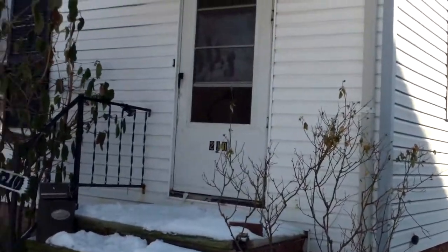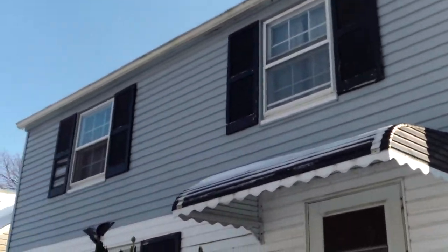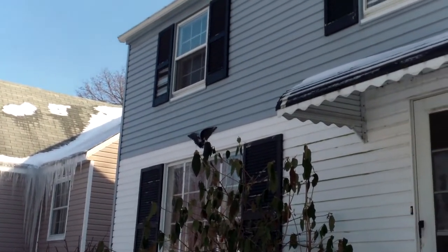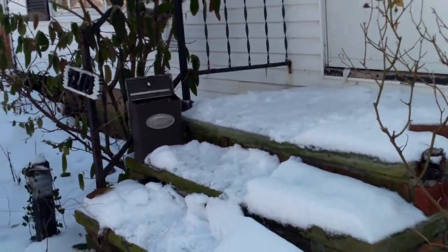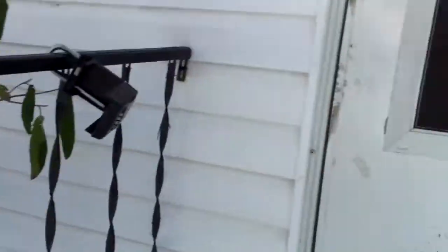One nice thing to point out about this house is we have new windows throughout, so we'll make sure they're all operable, make sure they all have screens. We're going to need to eventually landscape this because it's a little overgrown — you have random things — but we can't do that in the snow, so let's head on inside and see what we've got going on.